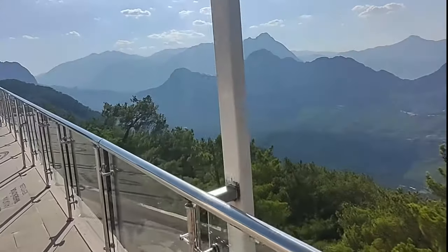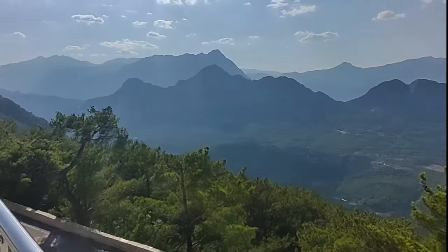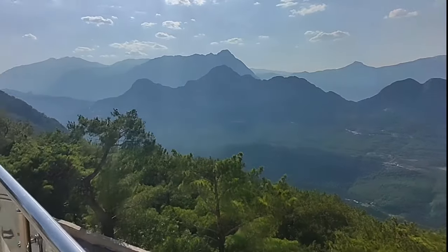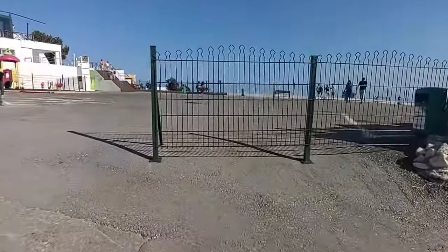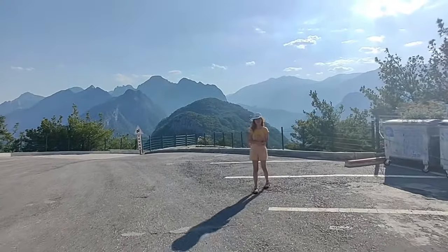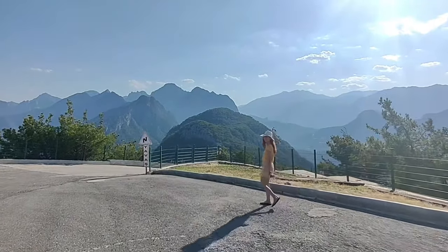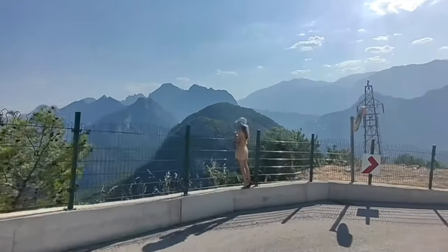We've reached the summit, where you get sweeping views from every angle. On this side are the green mountains and pine forests. There are cafes and a main restaurant on this hill terrace if you want to enjoy a meal, a snack, or a drink while enjoying the view. There's also a playground for children, toilets, and a gift shop.